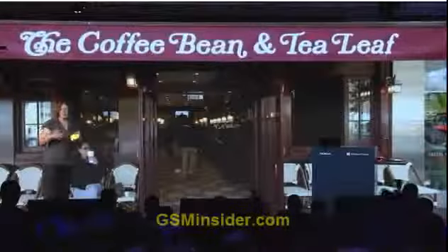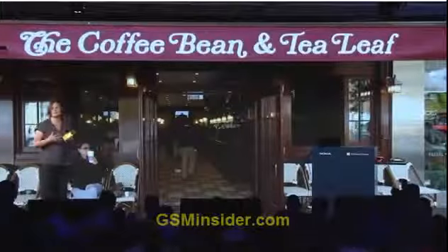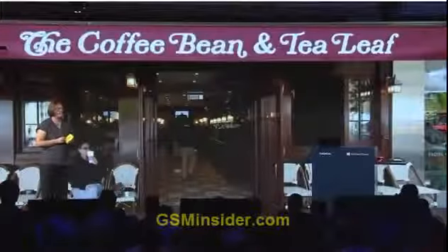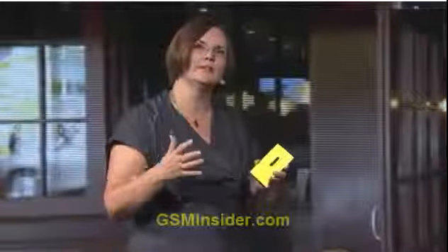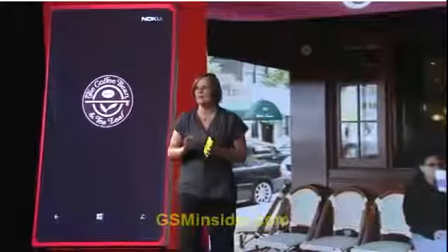Coffee Bean and Tea Leaf will install plates on tables in many of their coffee shops so that customers can recharge their phones while enjoying a cup of coffee. These are just the first of many partnerships that we expect to sign to make it possible to top up throughout the day.